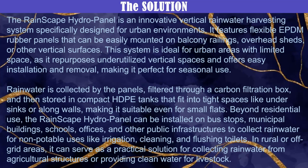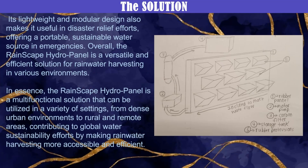Beyond residential use, it can be installed on bus stops, municipal buildings, school offices and other public infrastructures to collect rainwater for non-potable uses like irrigation, cleaning, flushing, etc. It can also serve as a practical solution for collecting rainwater in rural areas as well.